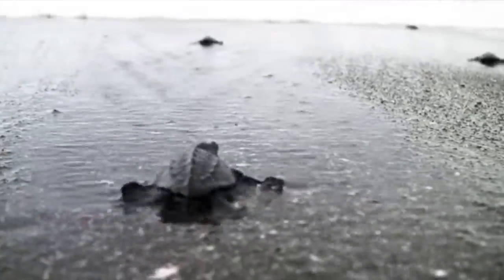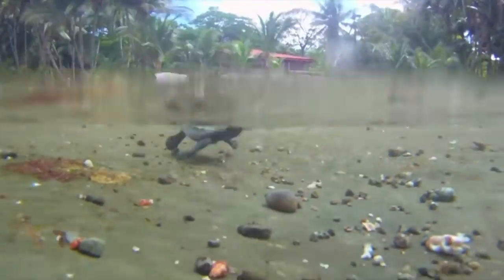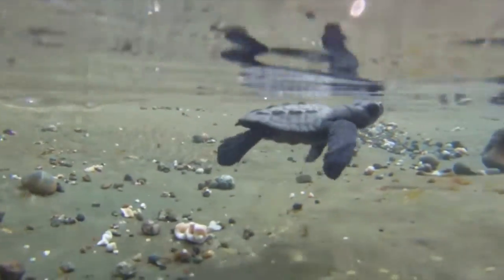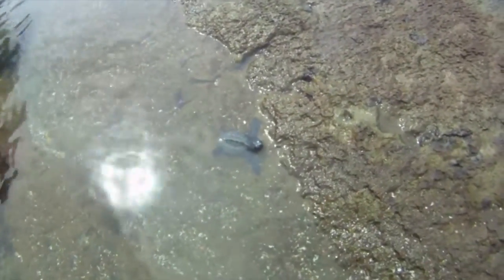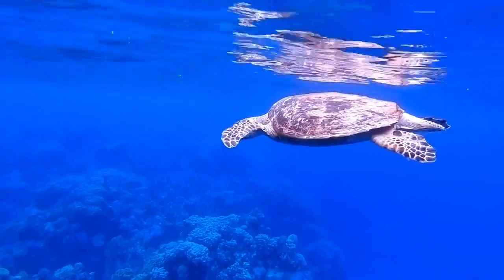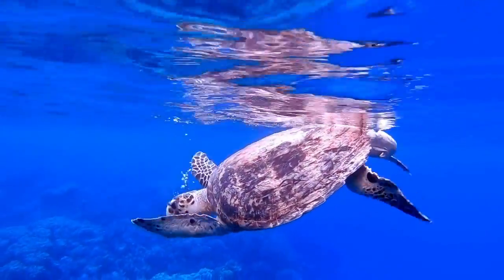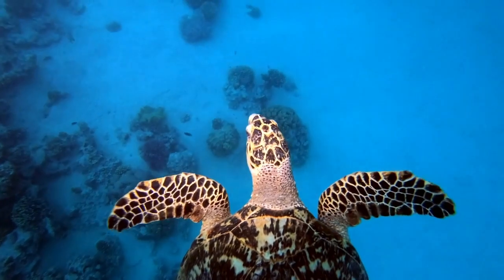If the hatchlings successfully make it to the ocean, they will begin the swimming frenzy. They may swim frantically for several days in order to get themselves away from the dangerous nearshore waters where predation is high. Scientists believe that the hatchlings imprint on the beach as they walk out into the water — this refers to their ability to remember which specific beach they hatched from and return to it as an adult sea turtle. Not much is known about how the little turtles live or where they go once they enter the sea, so this period is called the Lost Years. Recently, scientists have been able to put tracking devices on hatchlings and have discovered that they head out to sea to avoid fish, sharks, and other predators.